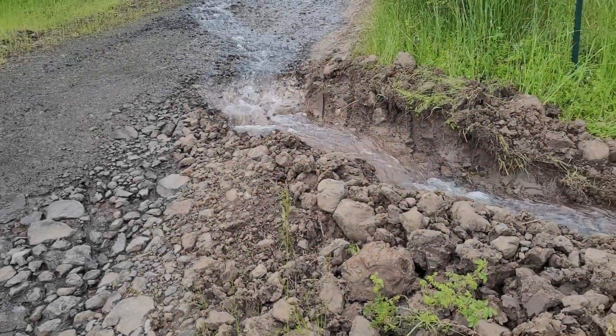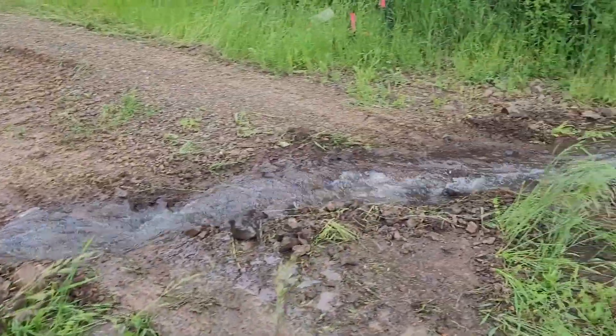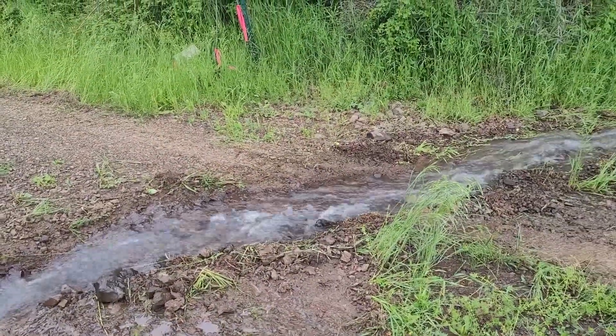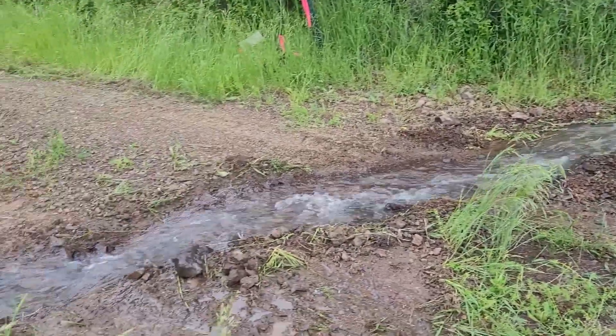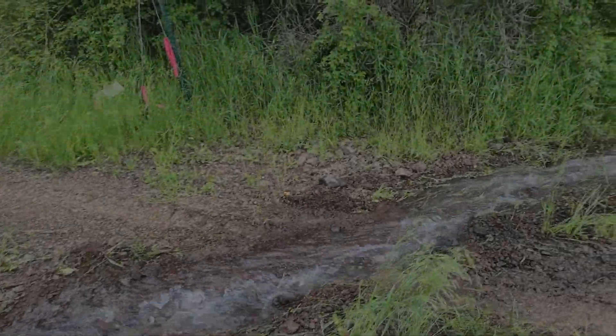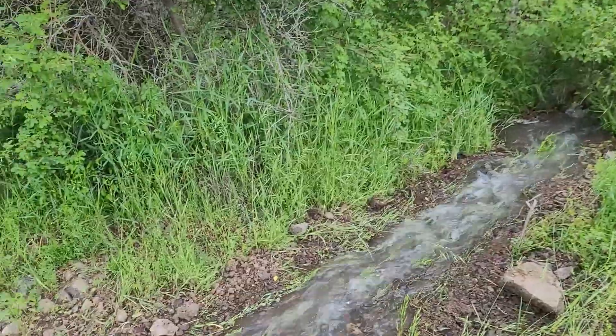The final task for the mini-ex was to dig this shallow trench across the driveway, redirecting the water off the main road and down over the hill. Hopefully this will prevent further erosion of the road. We will still likely need to dig the trench deeper and install a culvert, but at least it is working for now.